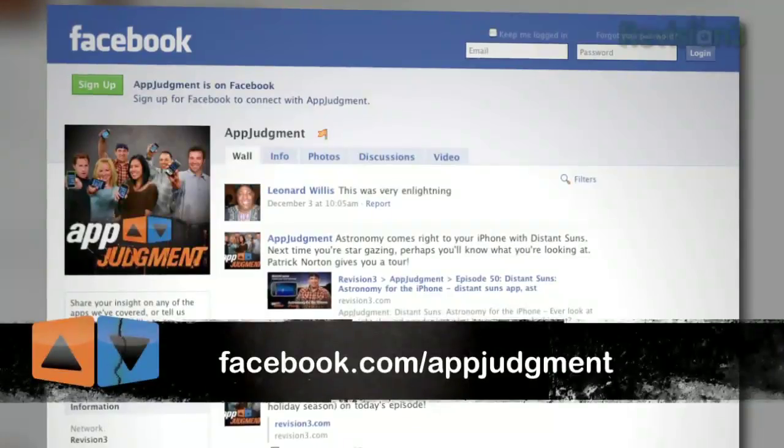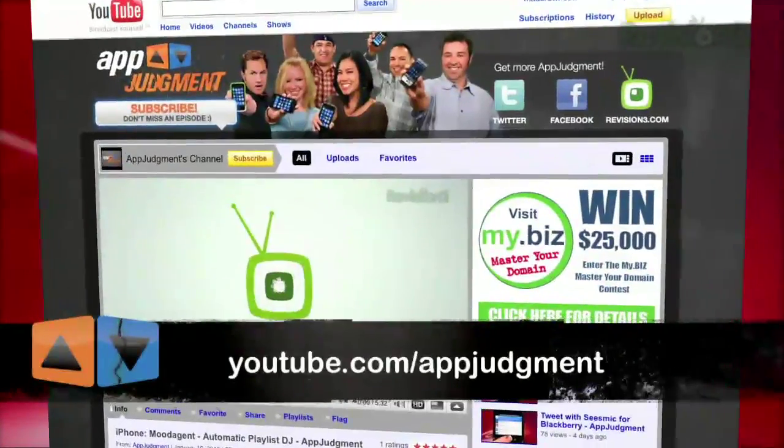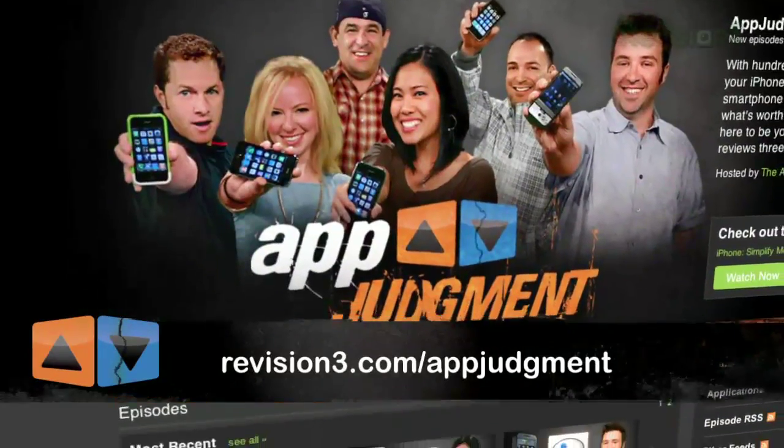Are there any productivity apps that you can't live without? Let us know at appjudgment@revision3.com. You can also find us on Facebook, Twitter, YouTube, and on our homepage at revision3.com/appjudgment. Thanks for watching.